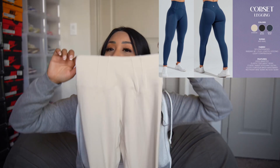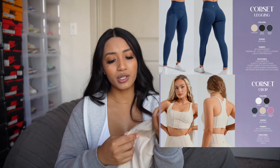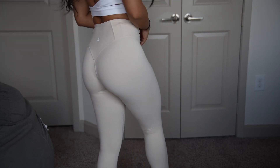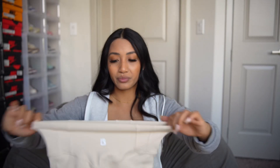I was very curious about this item — it's the corset legging, and it has a corset top to go with it. I just didn't know how it would look with the set together; I felt it wouldn't look too gym-y for me, so I didn't want the whole set. It has a little corset design going on in the front and it's also in the back. The material is very, very soft.